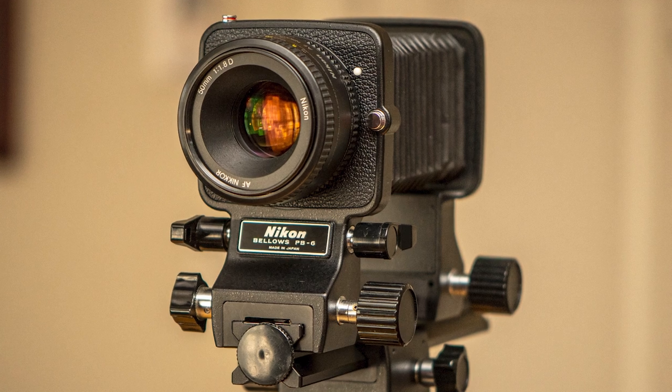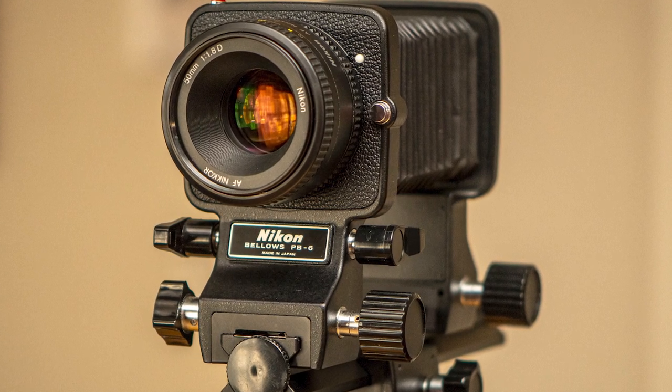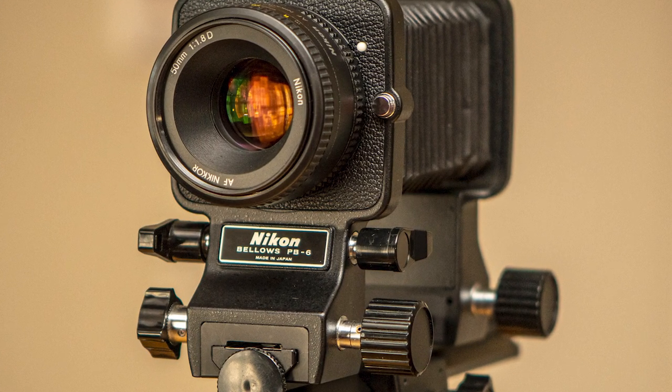If you're watching this video because you want to know more about the Nikon PB6 Bellows or some of the nifty things you can do with bellows, you're in the right place. If on the other hand you are a keen riddler and the title of the video prompted you to think maybe there would be a fresh riddle about bellows — no, there won't be. I made that up entirely just so I could use that picture.